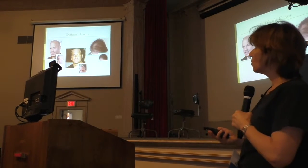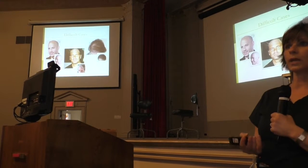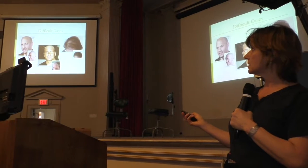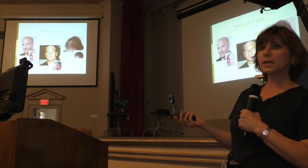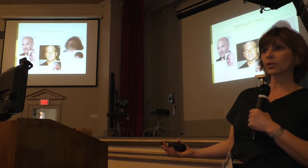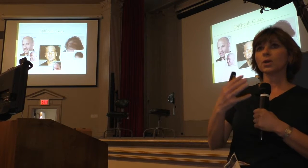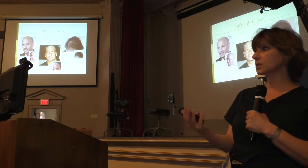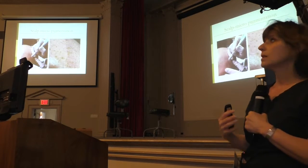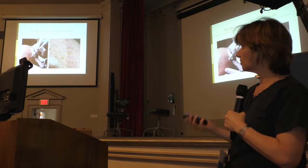I'm going to talk about what happens in cases where you can or should not do a hair transplant. A patient comes in and he is in his 20s and he's already showing Norwood 7 — should you do a hair transplant? Or a woman comes in with diffuse pattern hair loss. There are other modalities that can help them achieve a better look.